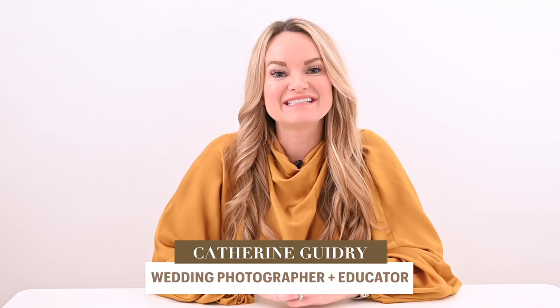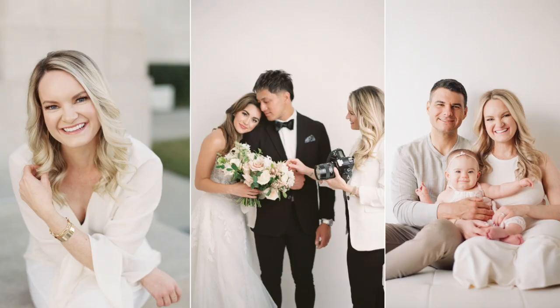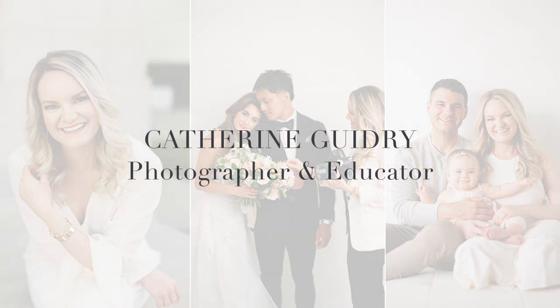Hi there, my name is Catherine Guidry and today I'm going to be sharing with you all about how to put together a timeline if you are a wedding photographer just like me. I've been photographing weddings for a very long time, almost 15 years, so it's safe to say that I've put together a timeline or two.